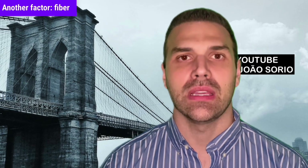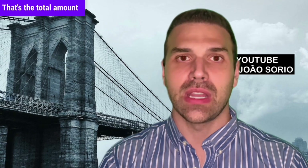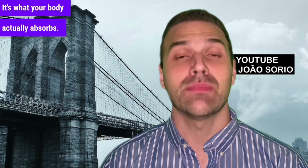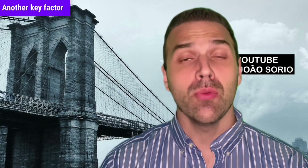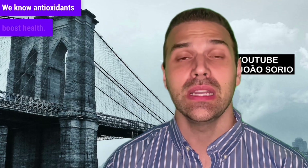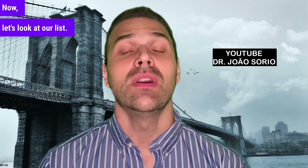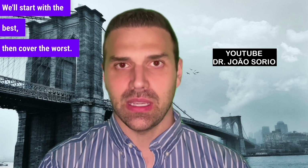Another factor is fiber content. Fiber is a carb your body can't absorb. We compare carbs to fiber content — we call this net carbohydrates: total carbs minus fiber. That's what your body actually absorbs. Another key factor is antioxidant content. Antioxidants boost health, not just for diabetics, but for preventing complications. Now let's look at our list — we'll start with the best, then cover the worst.